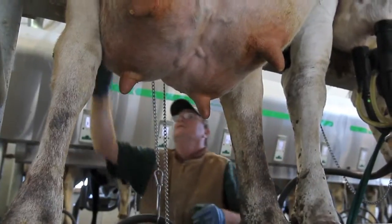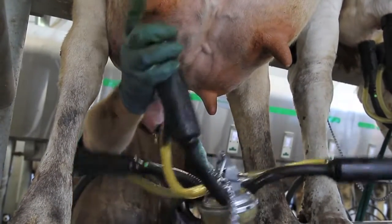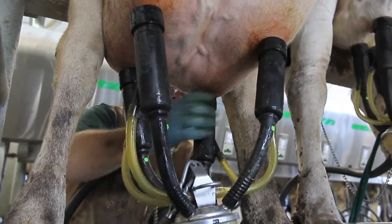My name is Allie Davis, and I am the herd manager here. We currently milk about 190 cows, and we probably have about 400 head total. That includes the milking cows, the dry cows, and all of the young stock.